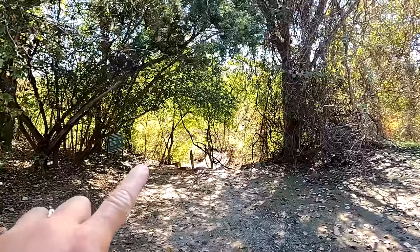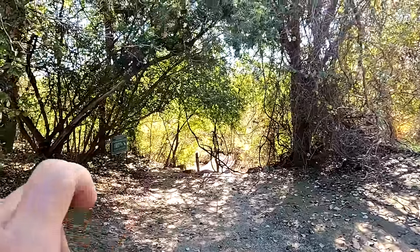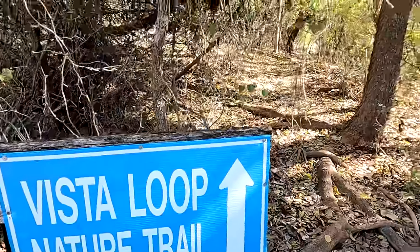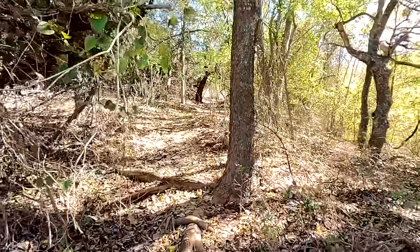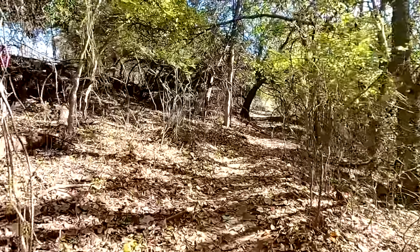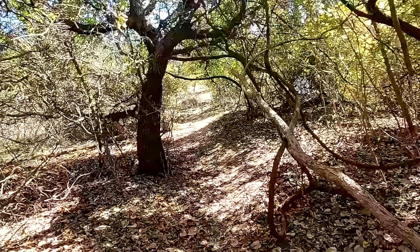I know I said I was leaving, but I just can't seem to leave this park — I love it here. There was one thing I saw the other day when we were here, and I was wondering if it was another path, so we're going to go take a look real quick. I saw this Vista Loop Nature Trail and I didn't realize it was an actual trail — so we're going to go hiking!